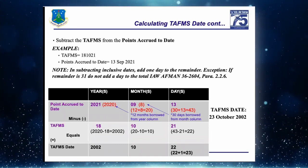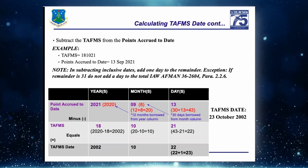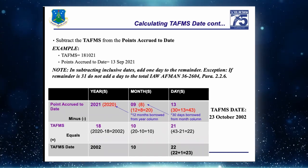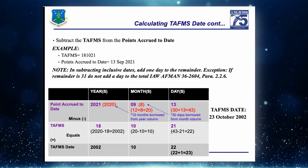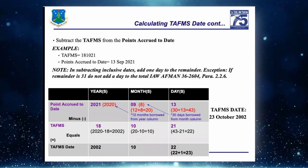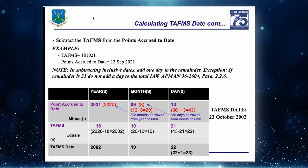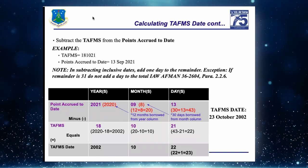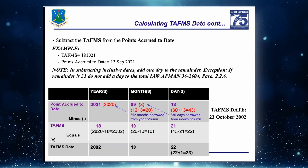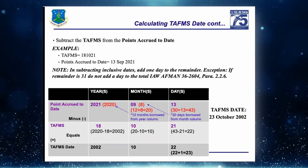Question about the added extra day: the rule is that anytime you're doing a subtraction of a service date, you add that one extra day to give credit for that day. If you're adding a service date you don't add another day, but if you're subtracting you do add the day.